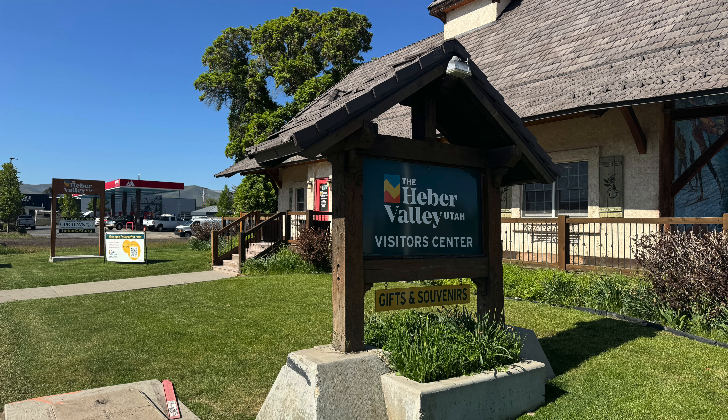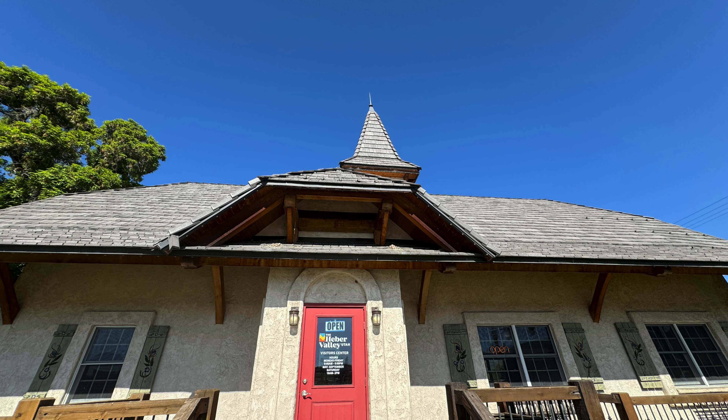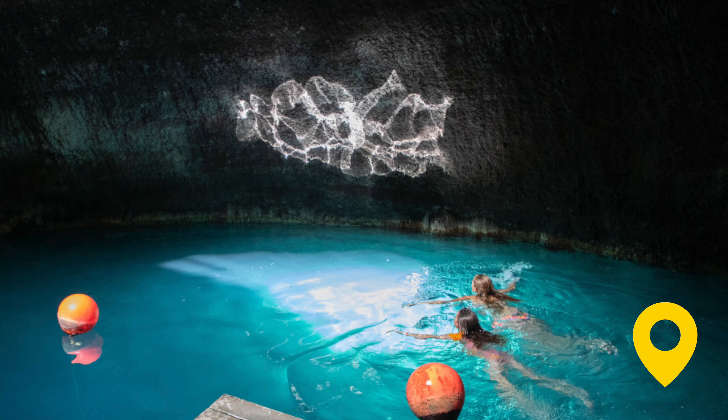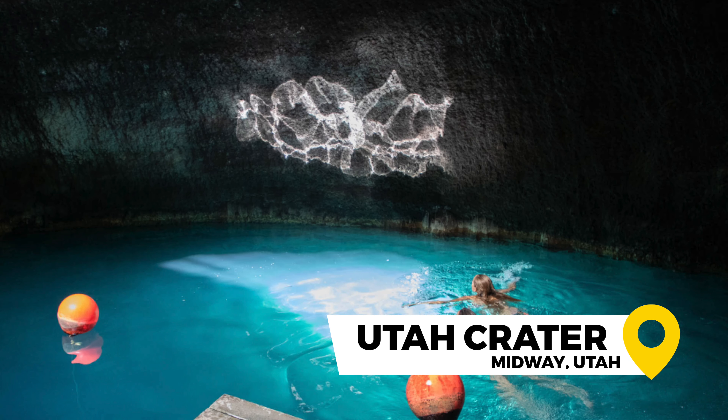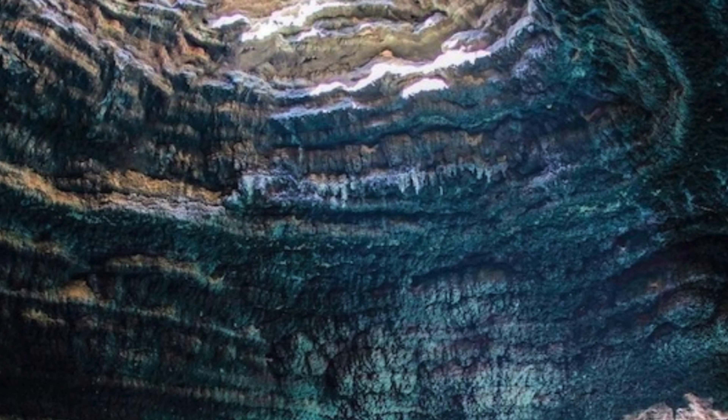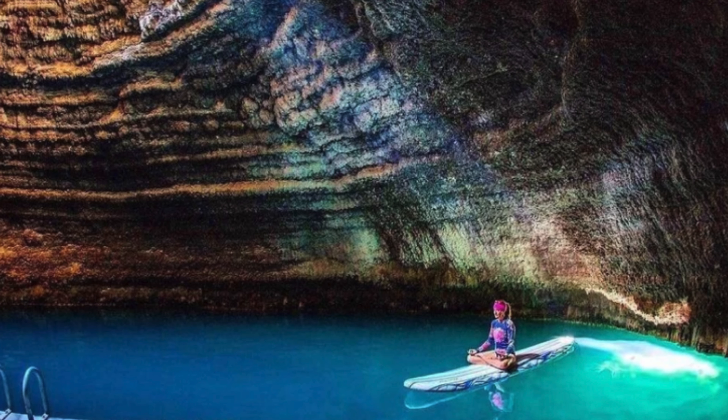I asked Jessica from the Heber Tourism Office to point out some of the most iconic postcard images in the area. That included Deer Creek and historic Midway, and then there was the Utah crater — a geothermal hot spring that was originally discovered in the 1800s. It has been developed to allow snorkeling, swimming, and scuba diving. It's the only warm water scuba destination in the contiguous 48 states.